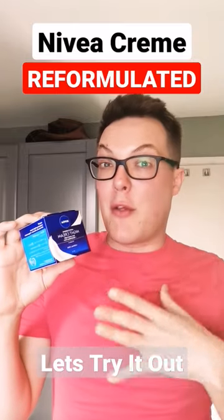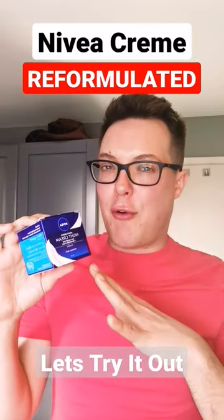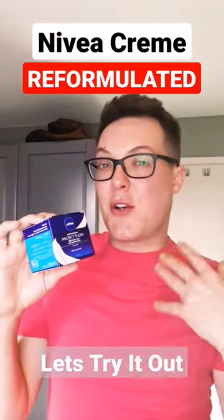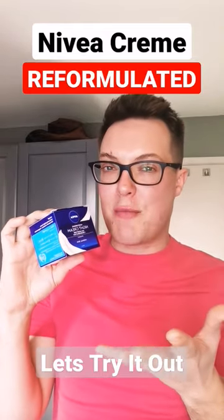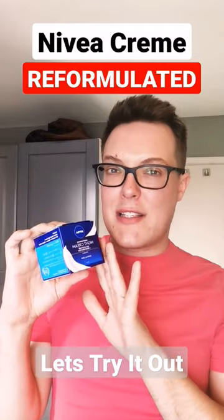It's got better ingredients, if you ask me, than the original Nivea Creme. And the fragrance isn't quite as intense. It's got some vitamin E, some panthenol to calm, soothe, and for some great antioxidant protection. All around, I actually think this is an improvement.